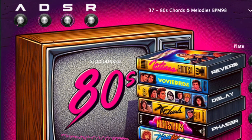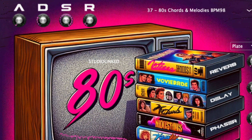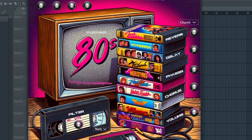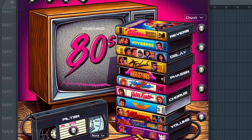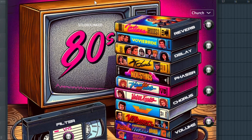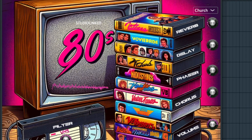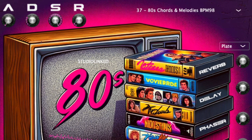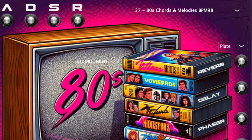Studio Link is proud to present our latest product, 80s VST. This is a unique plug-in that contains 37 rare instruments of the 1980s, inspired by TV show theme music and movies like Purple Rain by Prince. These sounds have made a comeback into popular culture with the success of the Netflix show Stranger Things. Let's go ahead and check out some of the sounds.